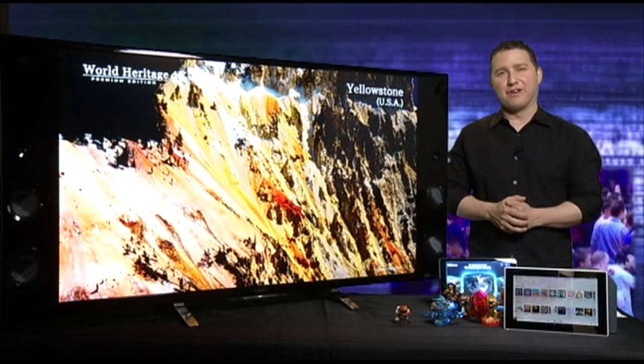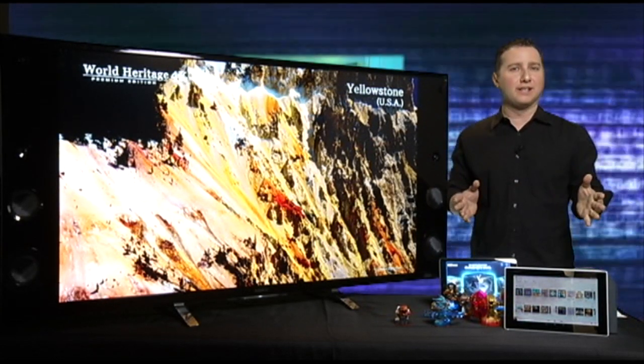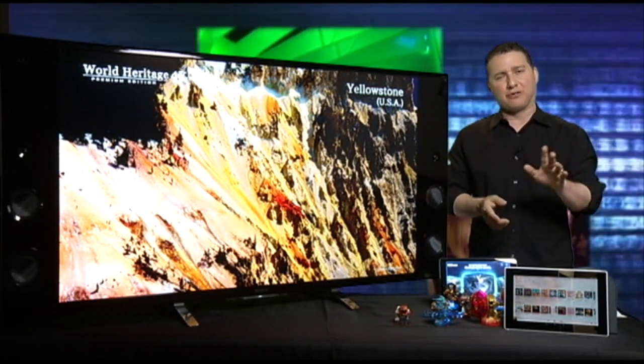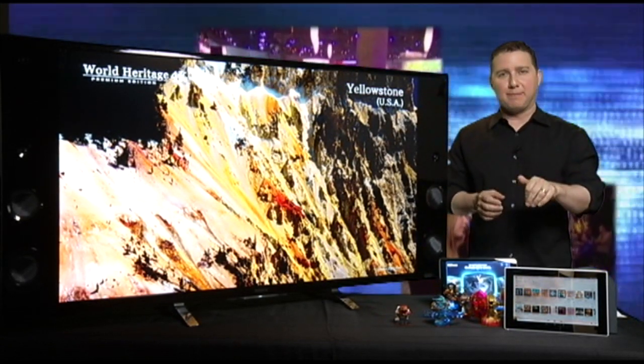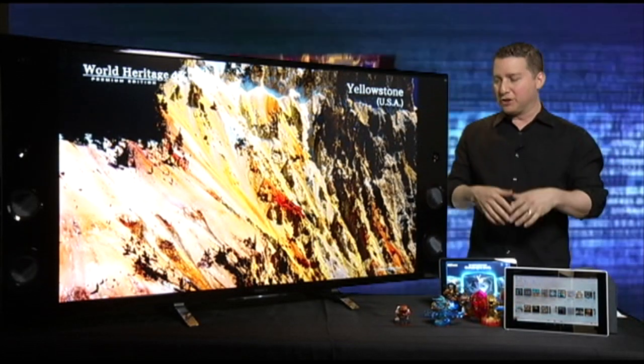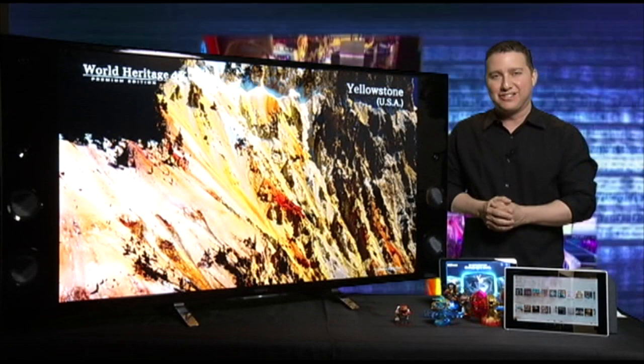Hey everyone, Mark Saltzman here for Yahoo Digital Crave, taking a look at some great gadgets and games just in time for the spring. One's a bit of a sneak peek as I'm here near the E3 Expo in LA, but we'll get to that in a moment. I just brought some cool tech to share with you.